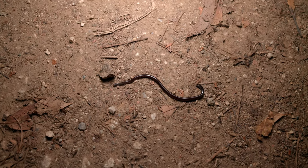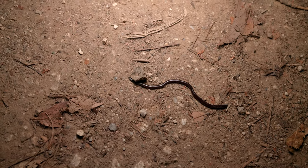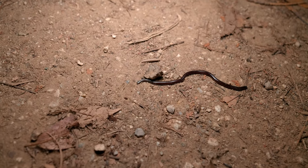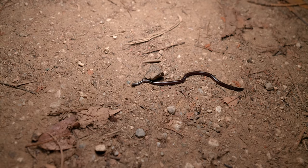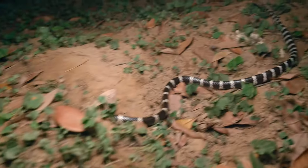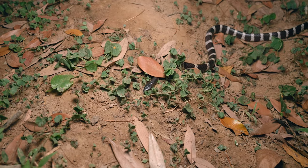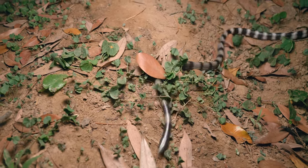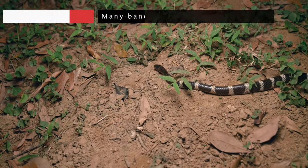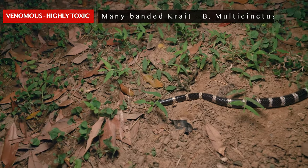We're going to keep at it and hopefully we've got some more interesting stuff this evening. We've got our next snake of the night — pretty soon after the first. Actually this is the third snake. There was a small Anderson stream snake we were looking at, and while we were looking at that, one of our buddies noticed this mature mini banded krait out on the move. This is a pretty standard looking mature mini banded krait.